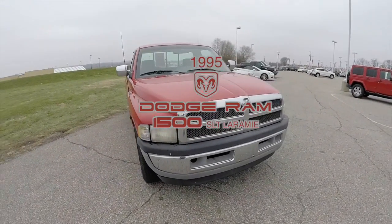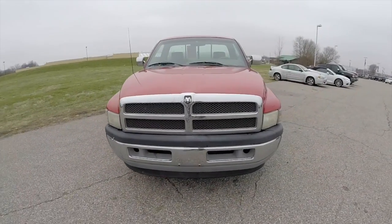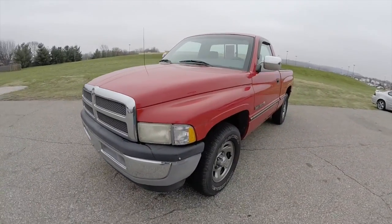Hello everyone. Today we're going to take a quick walk around and look at this 1995 Dodge Ram 1500 SLT Laramie.